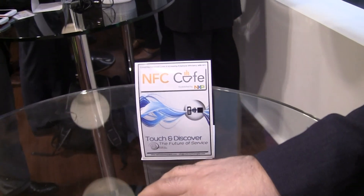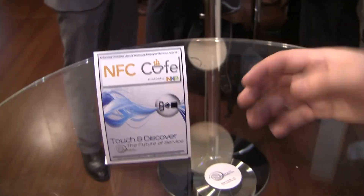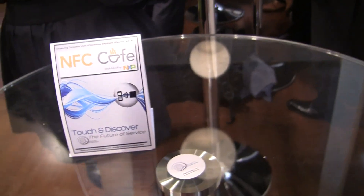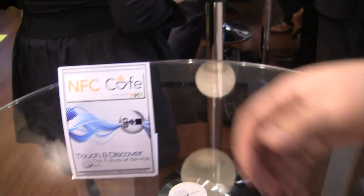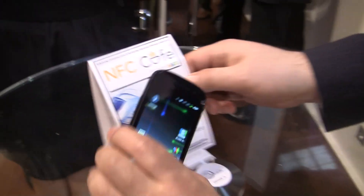So the company Narian Technologies provides a solution, an Android application that is linking to NFC services. They place a tag and post it on the table. You go to a restaurant and sometimes have a hassle getting a waitress and then you have to wait. So with this application, you touch the tag and by touching it you get a menu.